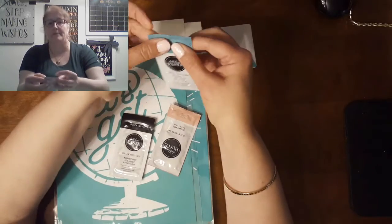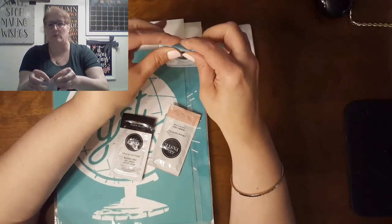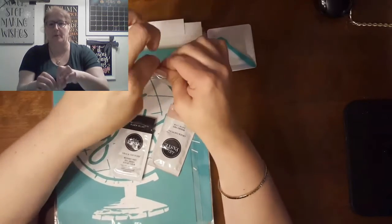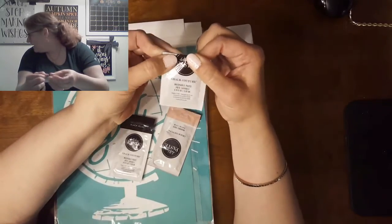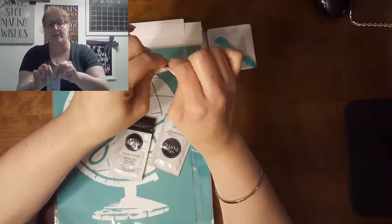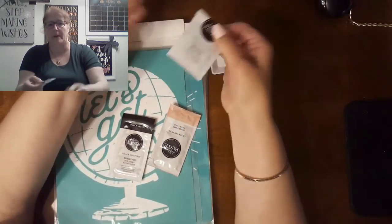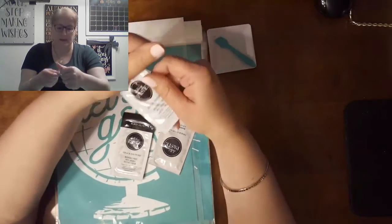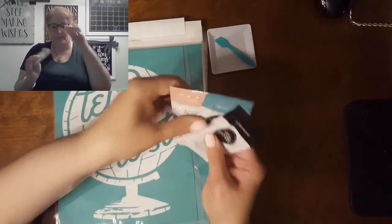Whatever is left, I roll the pouch tightly down two or three times and then put a paper clip or a little clip on there. As long as I have it safe from air, whatever's left in there I can use for another project. So these chalk pastes can be more than one use.